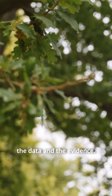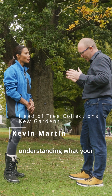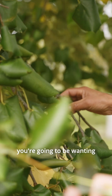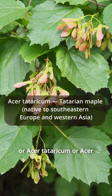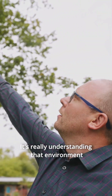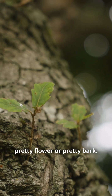Clients always ask what they should be planting, and it's great to talk to someone who has the data and evidence. It all comes down to understanding the site and your growing conditions. If you're in an urban heat island, you want really tough plants — things like the oriental hornbeam, Acer tataricum, or Acer opalus, the Mediterranean maple. It's about understanding the environment to select plants, not just planting something because it has a pretty flower or pretty bark.